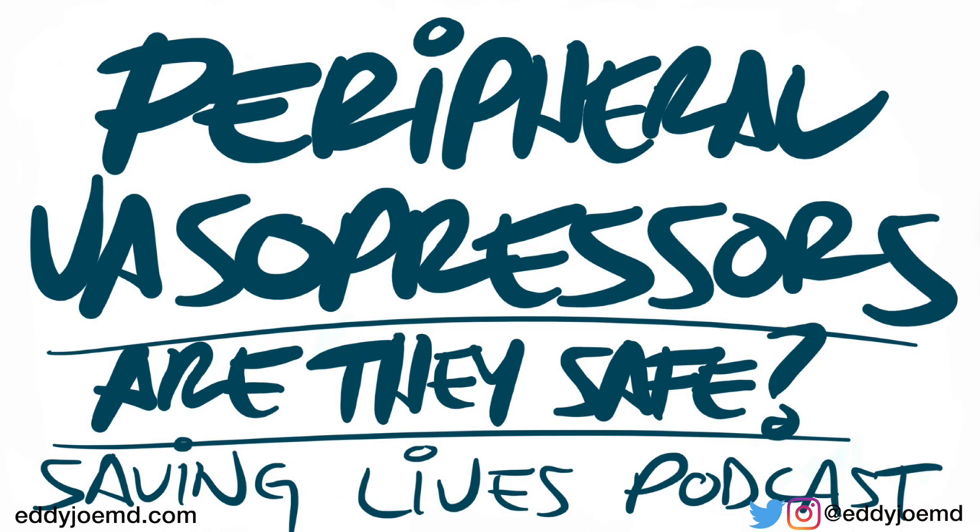Welcome to the Saving Lives Podcast. I'm Eddie Joe. Today is the 20th of April of 2020, and I'm going to be talking about peripheral vasopressors, as well as how I manage my patients who are shocky and need vasopressors.